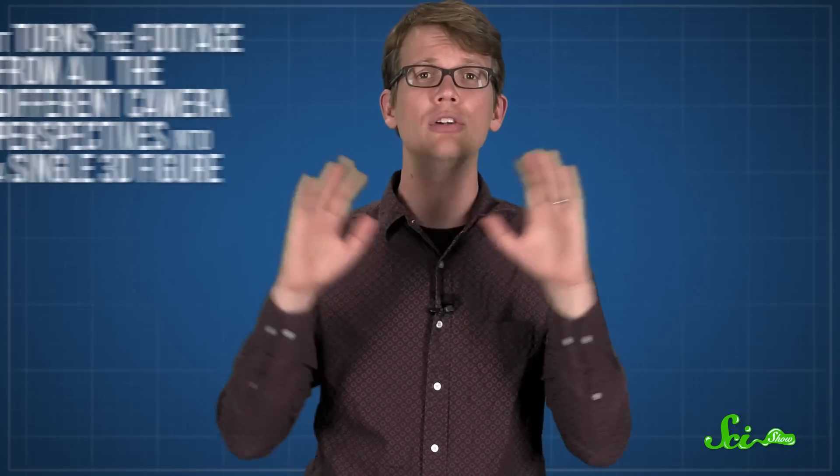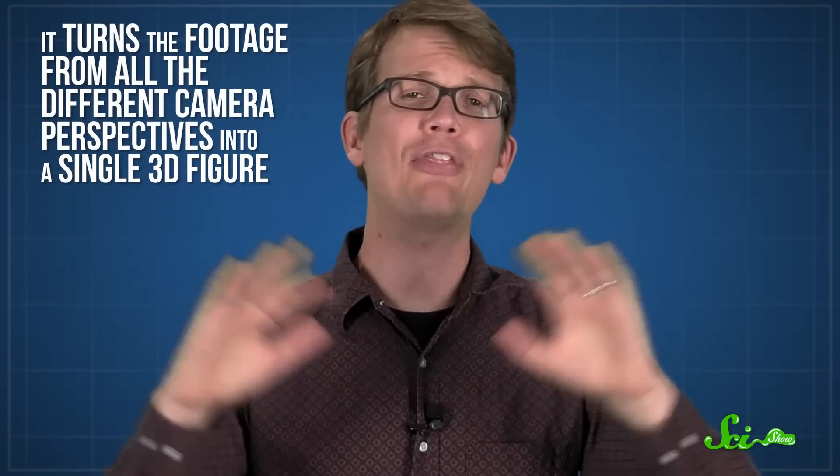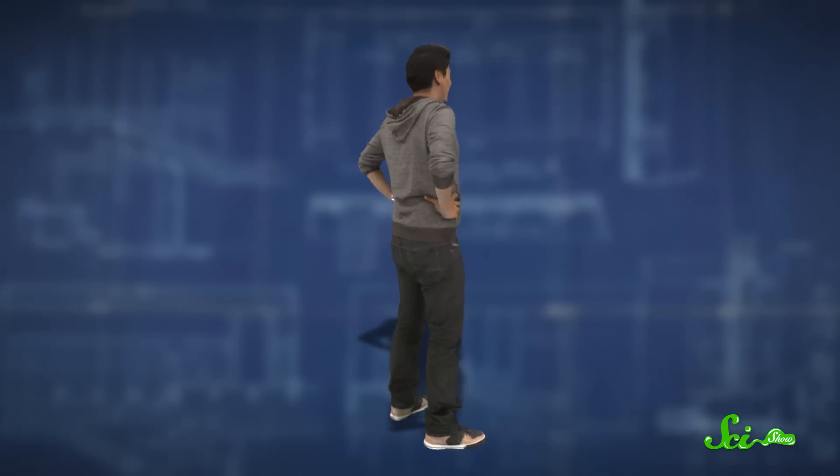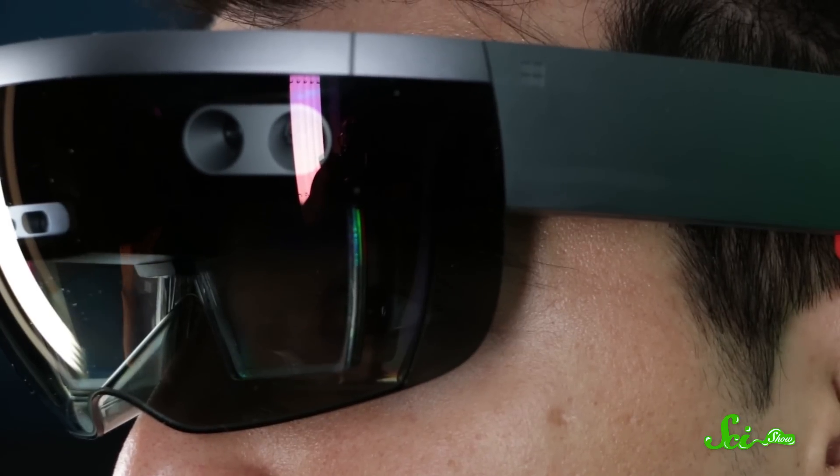The central computer does a few things. It turns the footage from all the different camera perspectives into a single 3D figure. But that 3D model includes so much detail that something like a mobile device wouldn't be powerful enough to play it back. So their computer software simplifies the model, keeping a lot of the detail in important places like hands and faces, but taking away details where you might pay less attention. Then it adds colors to the image. Finally, it produces a single compact 3D video file that's small and simple enough to be played back on a computer, or streamed over Wi-Fi to something like the HoloLens.